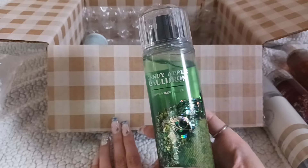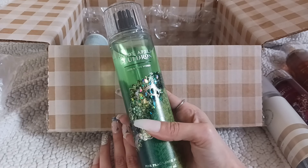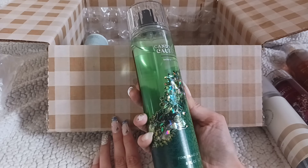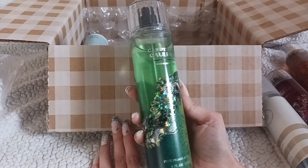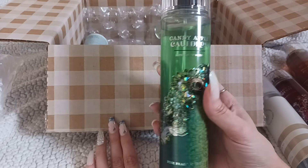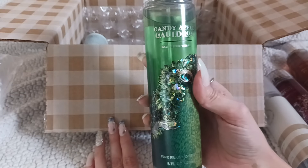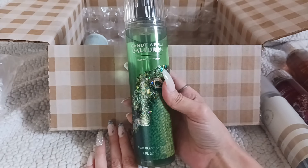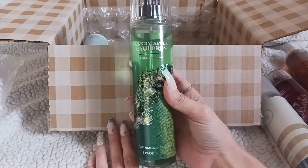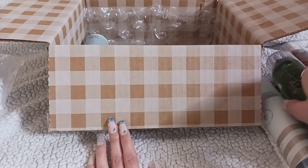This one is the Candy Apple Cauldron — a new scent this year, I believe it has not been out before. The juice is so green — hopefully it doesn't stain. Some of these juices can stain your shirts, especially white ones, so definitely be careful about that.